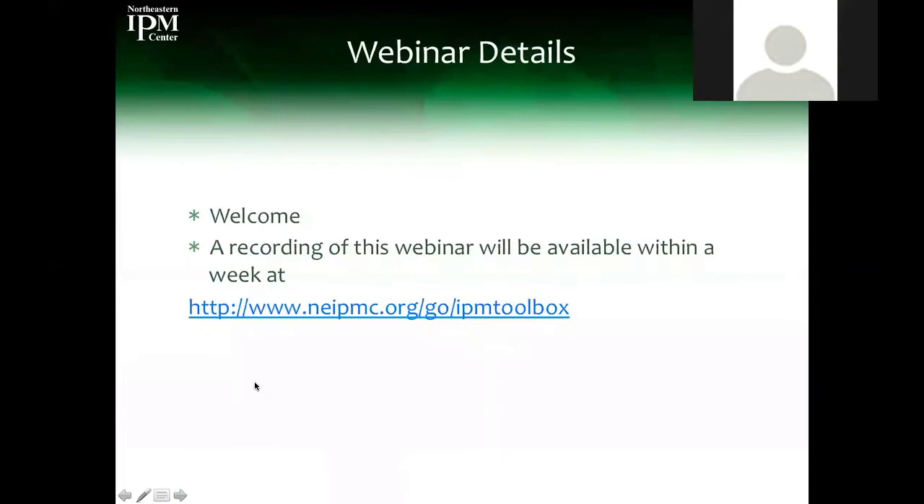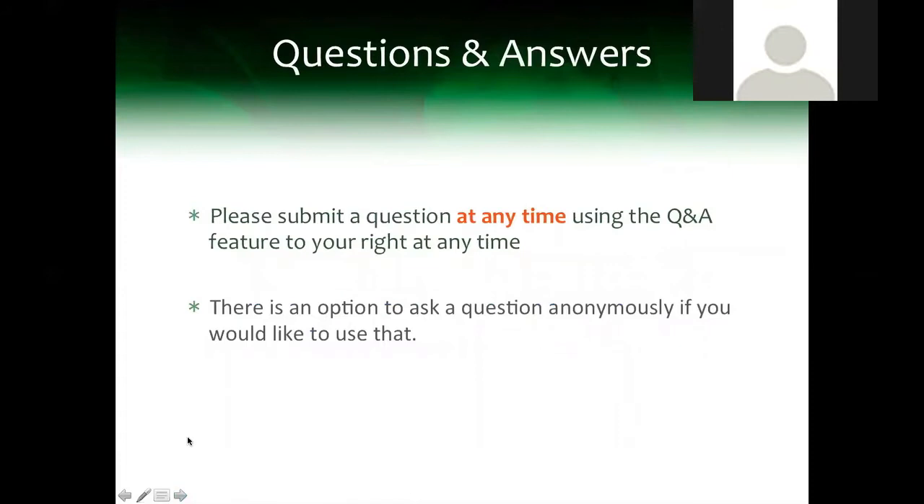Before we begin, there is going to be a recording of this webinar available within a week on this link, and you'll see a link on our main website. There is an opportunity for lots of Q&A time. You're invited to submit a question at any time — hover over the bottom of your screen for the Q&A feature. You can also ask a question anonymously.